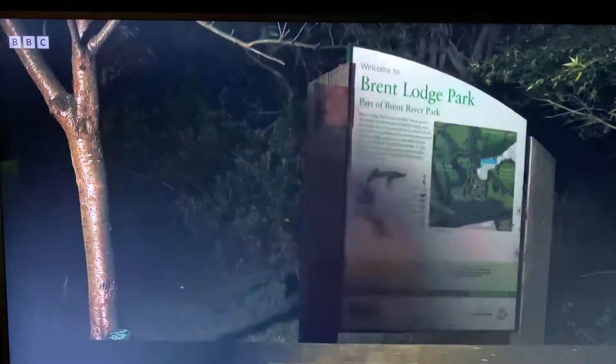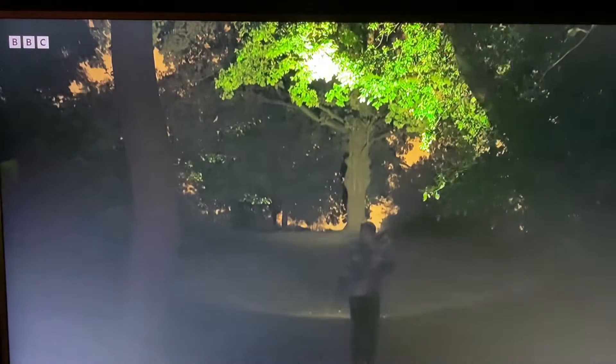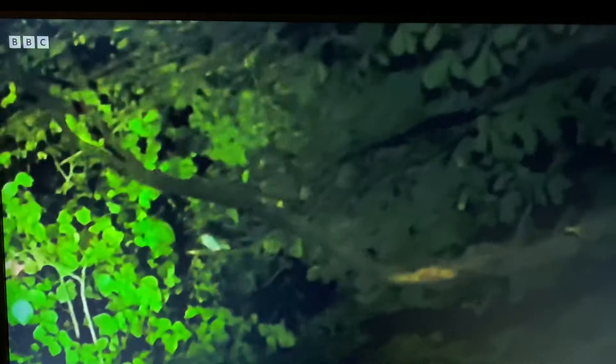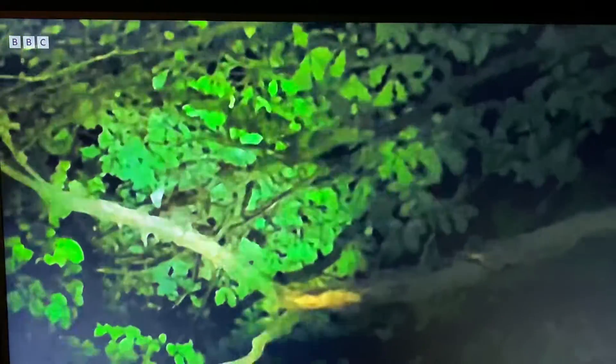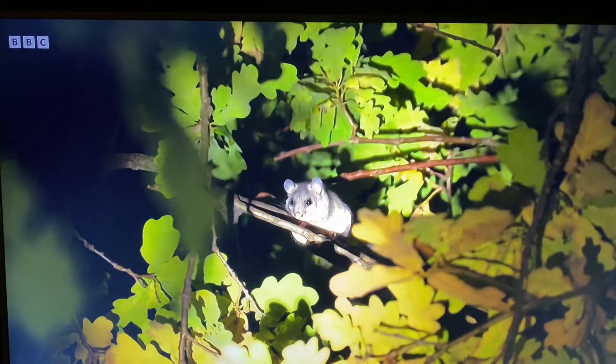I couldn't believe it when I heard a rumour of a surprising mammal species in my local park. I read the social media post that day and was down the park that very same evening. I remember hearing what I thought might be tawny owl chicks in the trees above me, but when I looked up and scanned with my torch, an unfamiliar four-legged mammal came scurrying down the branch. It turns out the rumours were true — a population of edible dormice in Ealing.